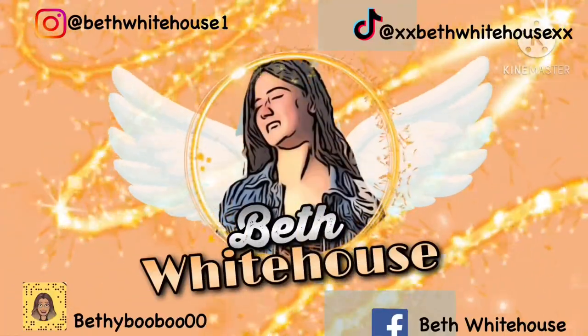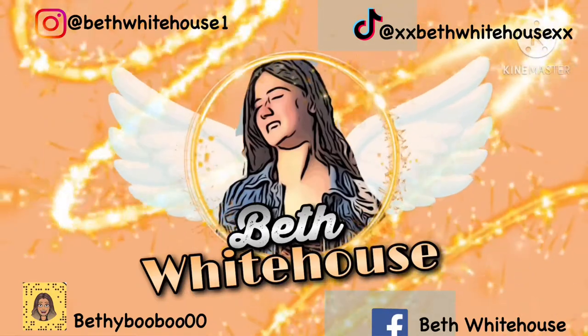Hey, it's Beth and welcome back to my channel. Hello and welcome back to another video. Today I'm going to be doing a wardrobe transformation.